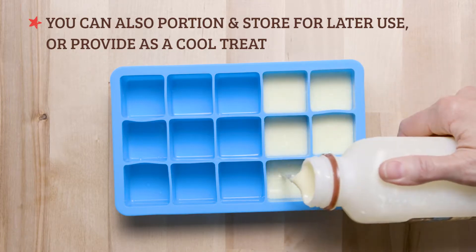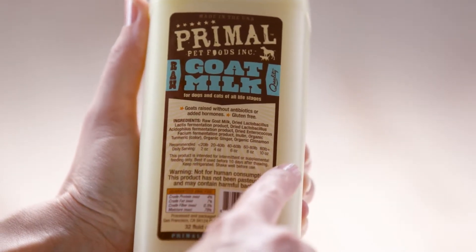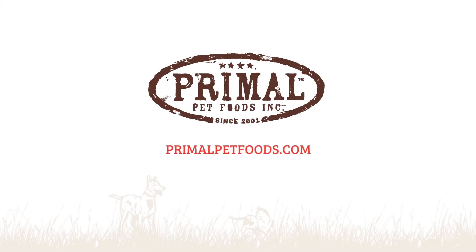Serving sizes will depend on your pet's size and hydration needs, so check out the packaging for details. Trust us, your pets will love it. For more information, please visit our website at PrimalPetFoods.com.